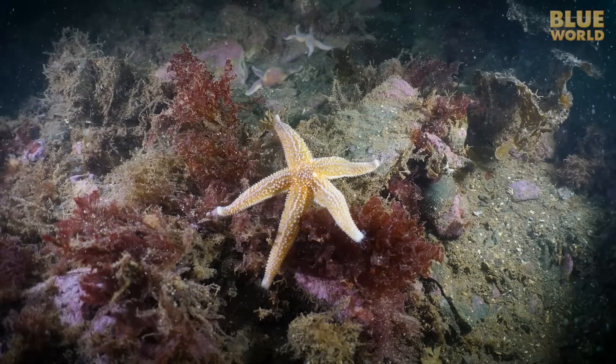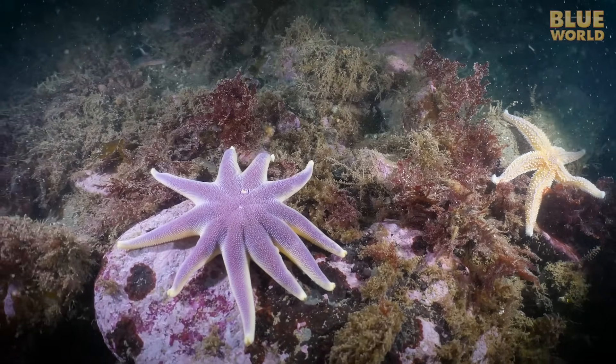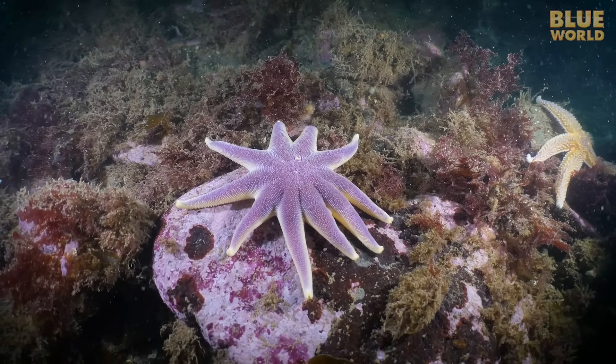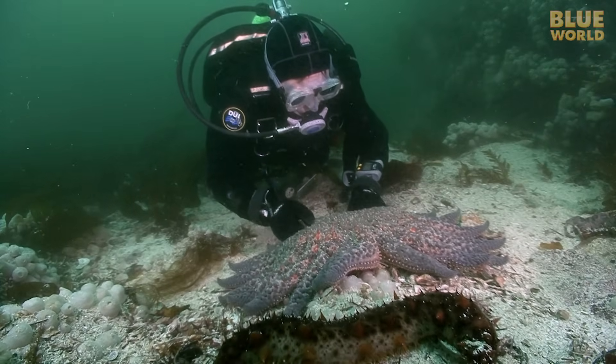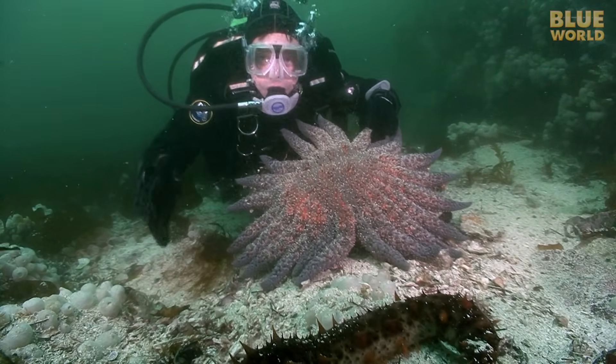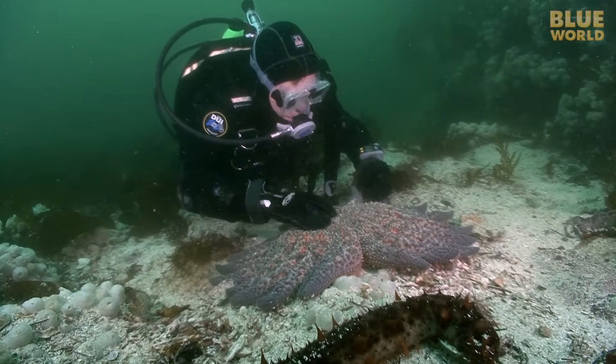A North Atlantic common sea star has 5 arms. Nearby, its cousin the smooth sun star has 10. But over in the North Pacific, a giant sun star has 22. Yes, I counted them. So there are exceptions to the multiples of 5 rule.